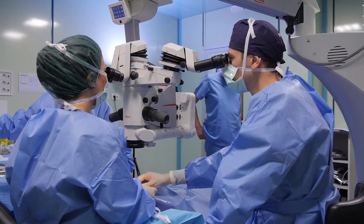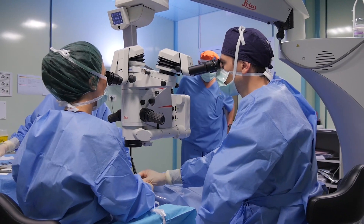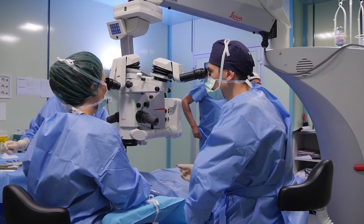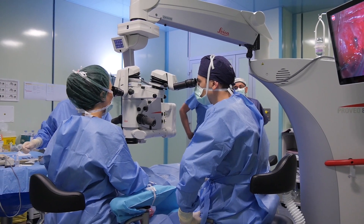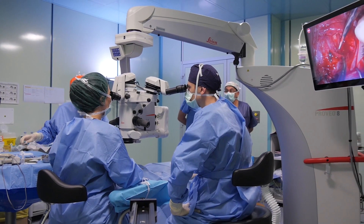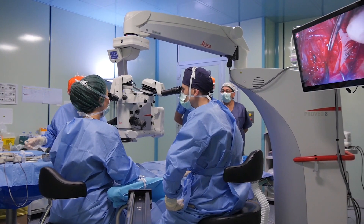I'm Dr. Barbara Parolini. I work in Italy and I am mainly a vitreoretinal surgeon, but I also perform cataract surgery as well. My main topics and fields of interest are subretinal surgery, difficult cases of high myopia, and eye reconstruction after trauma.